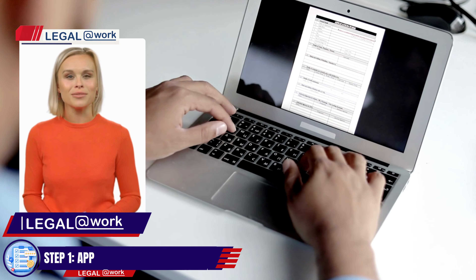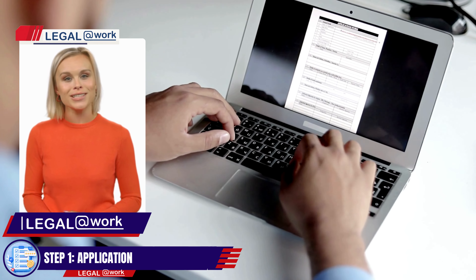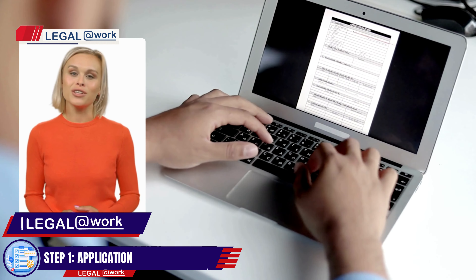Step 1: Application. Begin by completing the application form for the tourist visa extension. Our knowledgeable team at Legal at Work can help guide you through the paperwork, ensuring all necessary information is included.